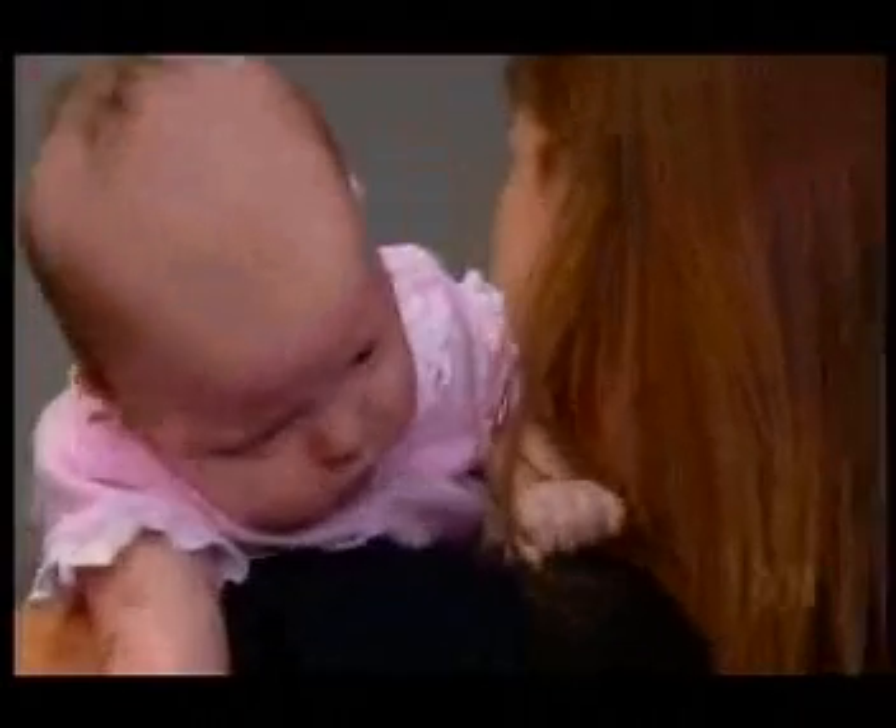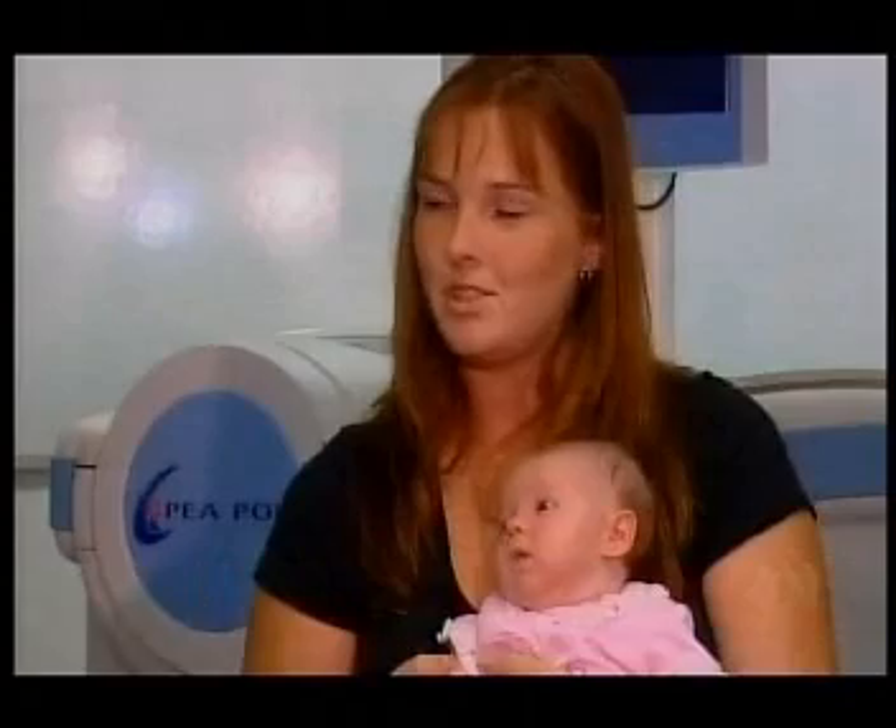That's reassuring for Ebony's mother, who didn't have the same opportunity with her three other children. It just gives you a bit more peace of mind. It's a lot more informative than just normal measurements.